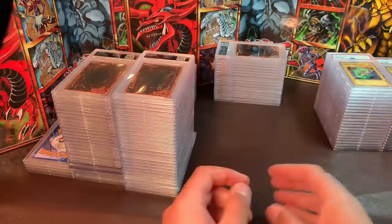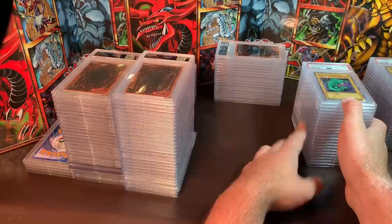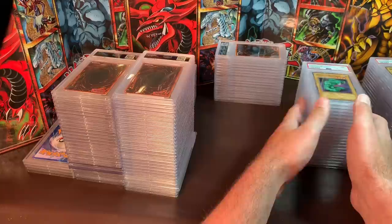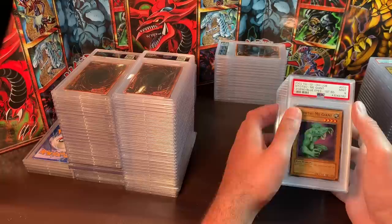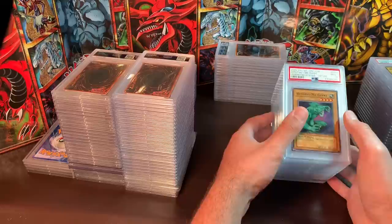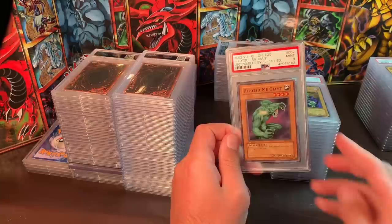Now we're getting into a bunch of LOB commons. All these LOB commons are pretty much going to be $30, $40, or $50. This stack is all 8s and 9s with maybe a few 7s. If you buy enough, a couple will be free to you. If you don't buy enough and still want a couple, they'll probably be about $10 each. If you're just buying one, I've got to have at least $15.